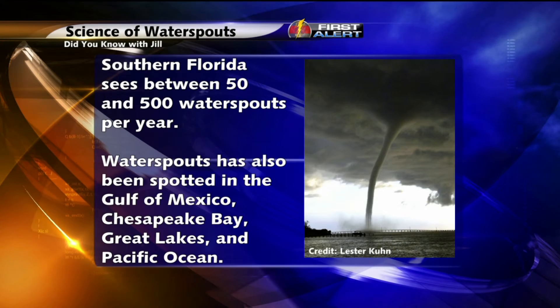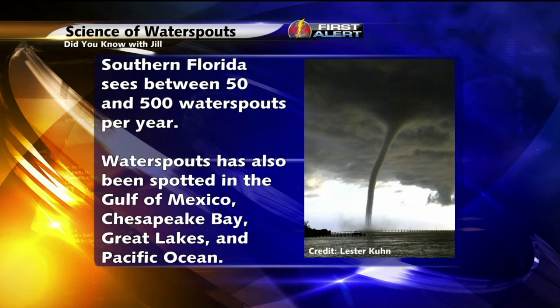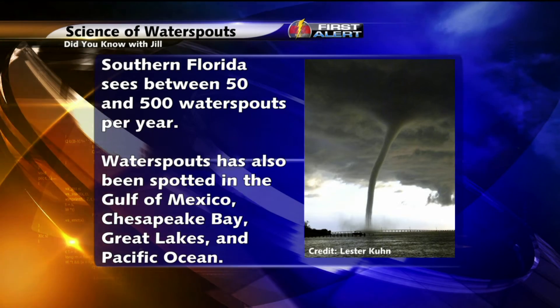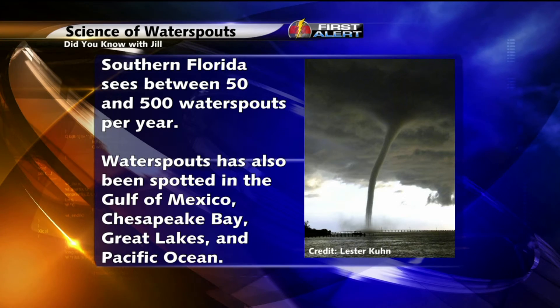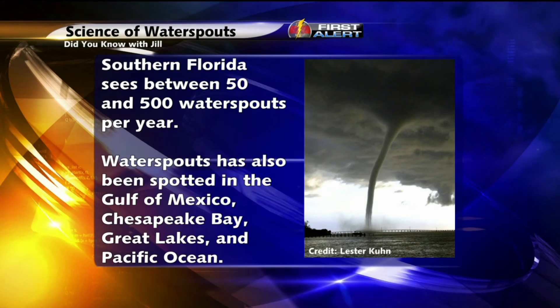But back in 1969, more than 500 water spouts were spotted in that part of the country. And it's not just in southern Florida that water spouts can appear in the U.S. — they have also been observed in the Gulf of Mexico, the Chesapeake Bay, the Great Lakes, and off the Pacific Coast.